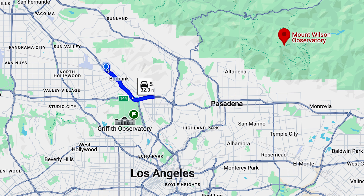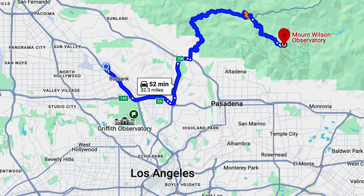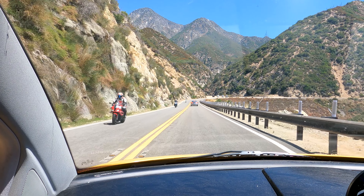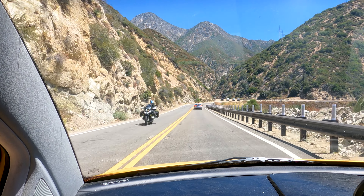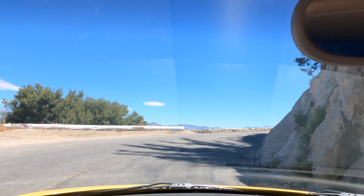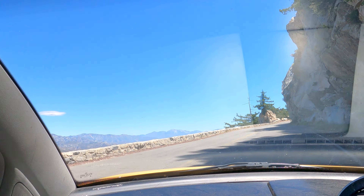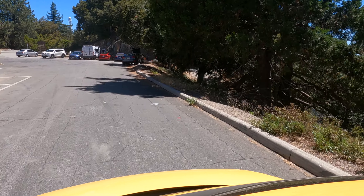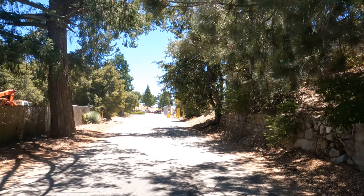Mount Wilson is about an hour north of Los Angeles. These directions are from my home in Burbank, but you can see Griffith Observatory in downtown Los Angeles to give you an overall sense of where it is. It's 5,700 feet above sea level. My car does not like altitudes like this and I thought I might have to turn around, but I was only five miles from Mount Wilson, so I coaxed my car and we made it.